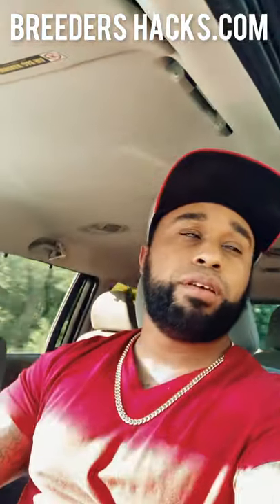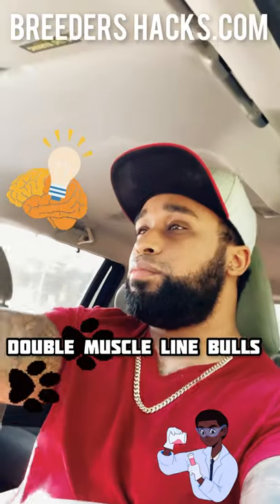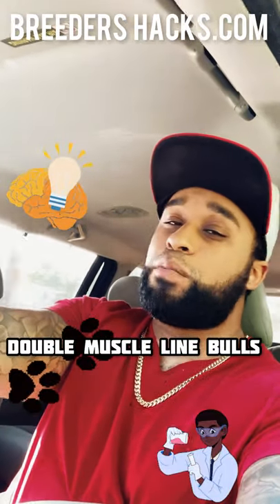What is going on, Bully fam? It's your boy, the educator, the scientist, Mr. Double Muscle Line Bulls, bringing you guys another episode of Breeders Hacks.